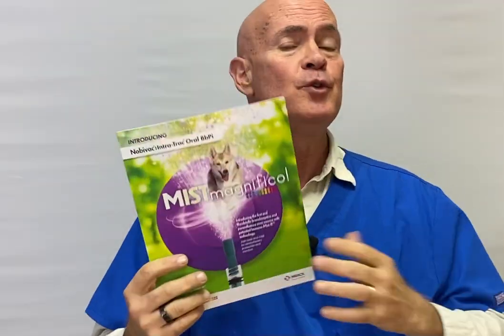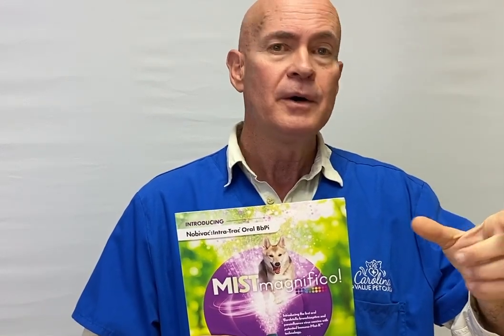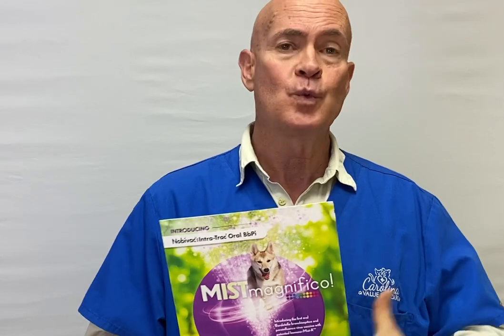The difference is with the new vaccine, it's not only going to protect against Bordetella, but also what we call parainfluenza. There is already a form of parainfluenza in your dog's distemper parvo vaccine that we give annually or every three years depending on the dog. That form is more protective for the internal organs, whereas the new Bordetella vaccine includes parainfluenza that is more protective against upper respiratory infections.